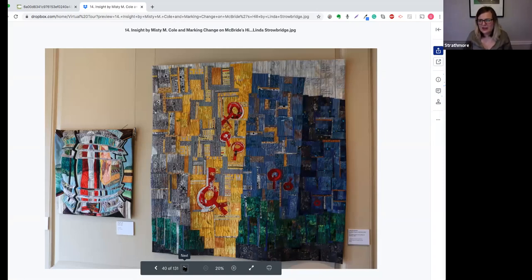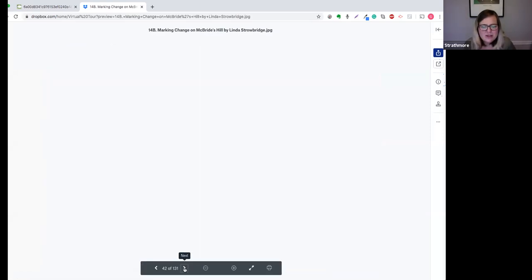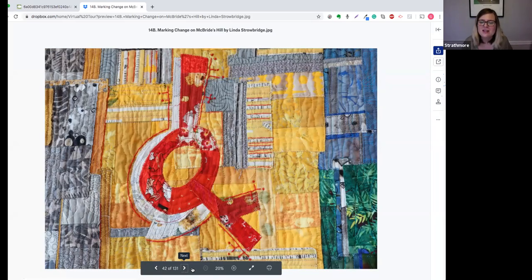Here's another term: a faced edge. We saw an example of a border, which is called the binding. A faced edge is when a quilt does not have a border — the artist takes the design all the way to the edges, so we see no border, just more of the design. In 'Marking Change on McBride's Hill' by Linda Strobridge, different pieces of fabric are all the same color but with different patterns, organized by color. You may have noticed I used the term 'piecing' — that means putting together all your different pieces of fabric.